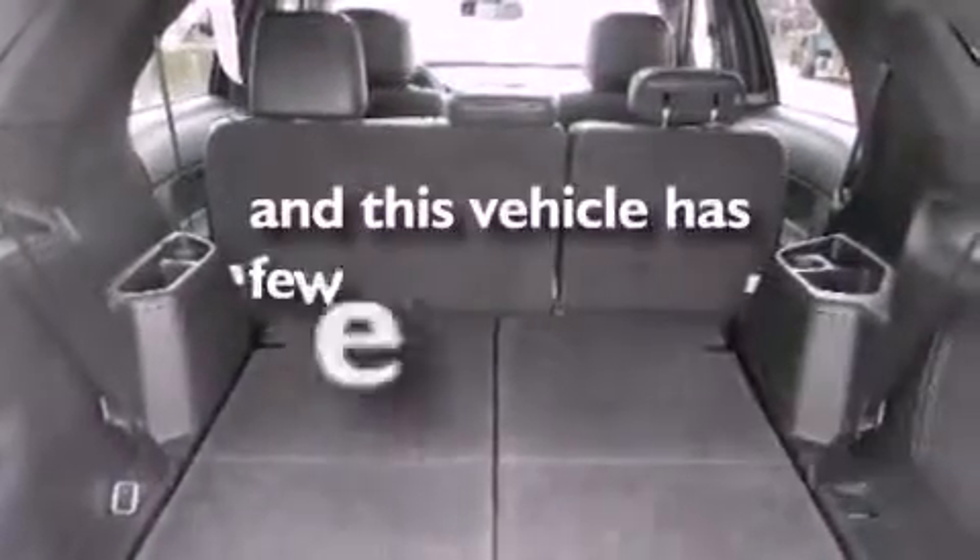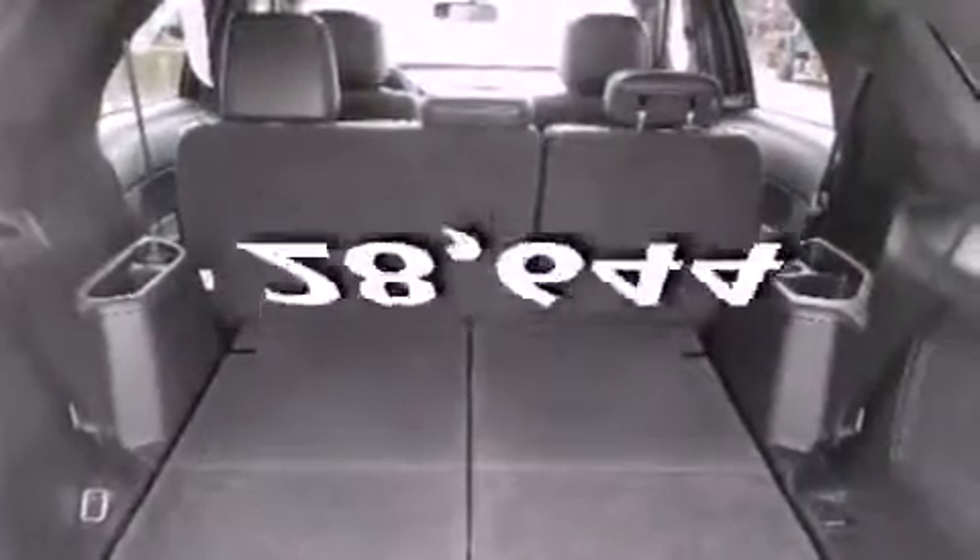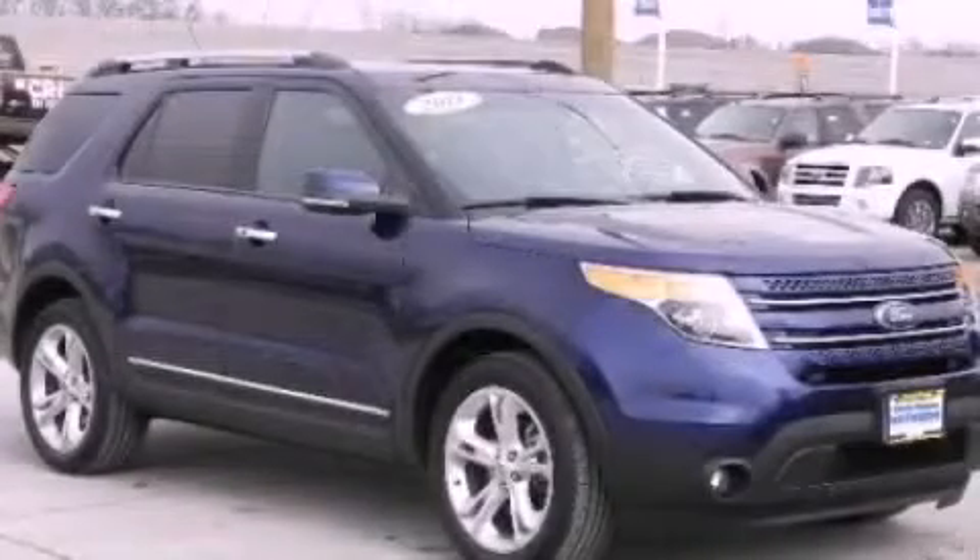And this vehicle has fewer than 29,000 miles on the odometer. Stop by today and test drive this automobile for yourself.